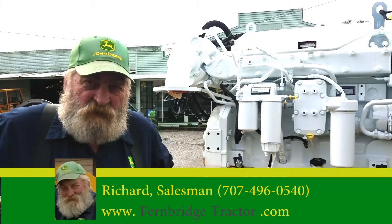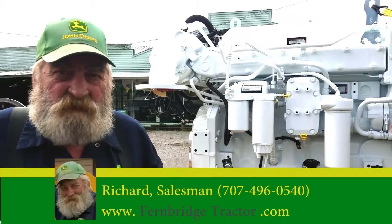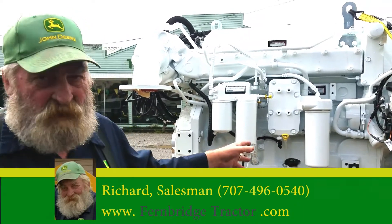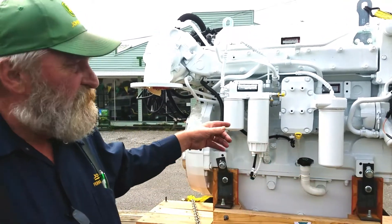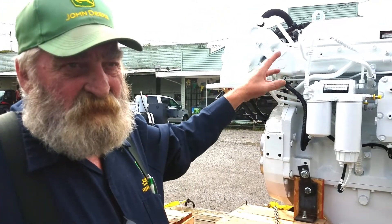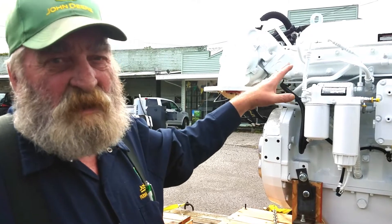Here at Fernbridge Tractor we also do marine engines, both commercial and recreational. What I have here is a 1635 500 horsepower John Deere engine. It's a six inline and it's about 13 and a half liters.